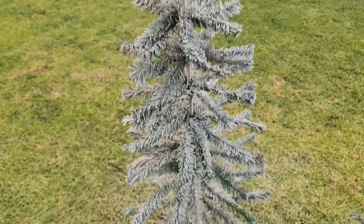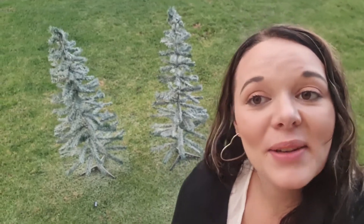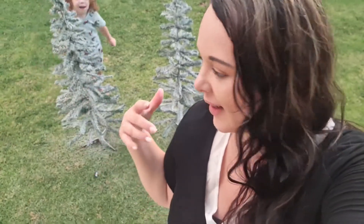There they are, all sprayed! One thing I will tell you about this spray is that it does not have a very pleasant smell — it smells really weird. But they're sprayed and I'm happy. Now the only thing left to do is put the lights on those poles.